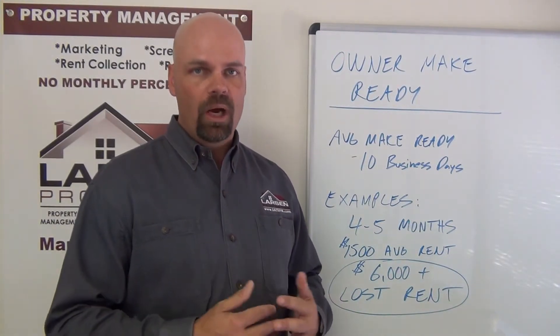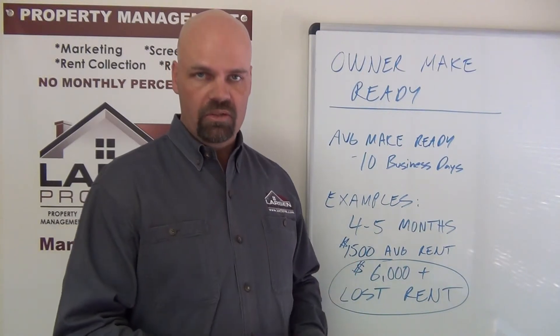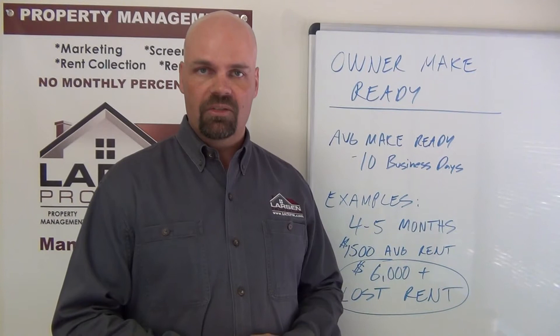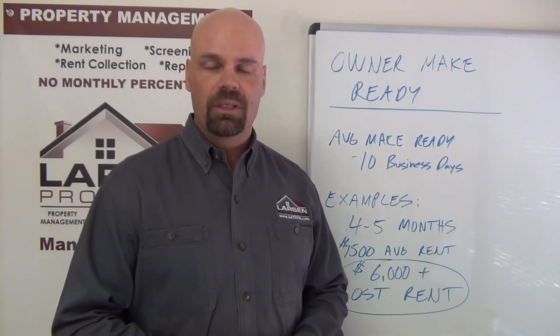This is a quick video about why we recommend owners let us handle the make ready of their home. With our maintenance company, we get it done quickly, find you a tenant, get it leased, and start producing income for you — that's the bottom line to save you money. If you have any further questions, feel free to give us a call at 210-497-8686 or email us at info@satxpm.com. Thanks and take care.